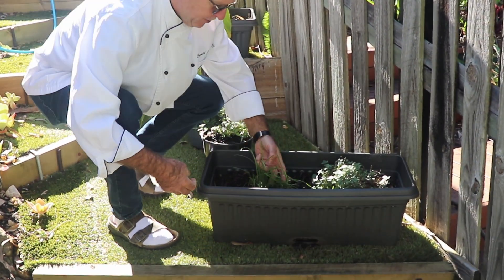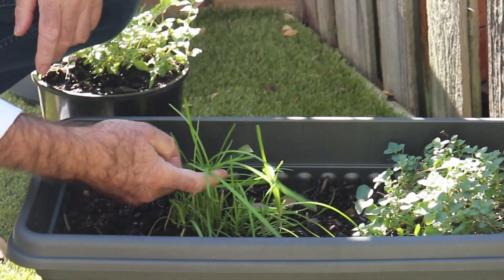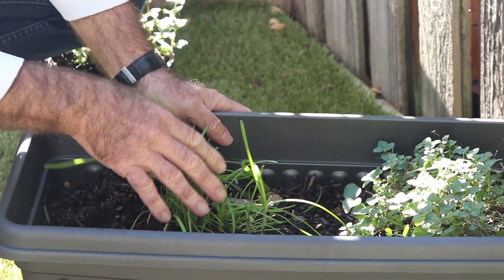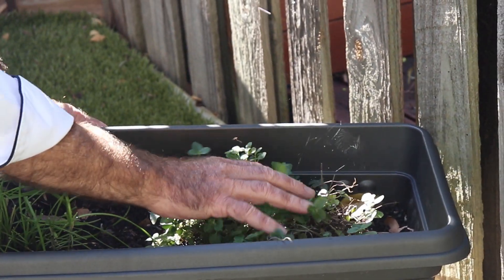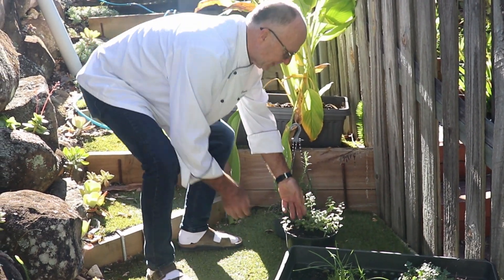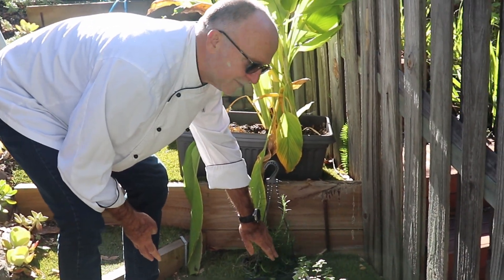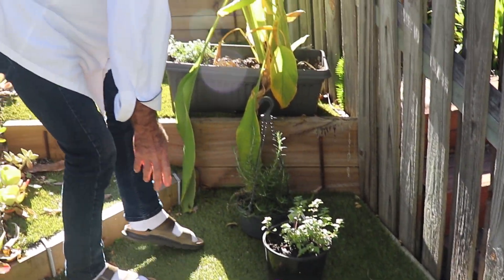We have a little bit of chives here — this needs a little bit of freshening up. And then we have beautiful oregano, and more rosemary. Beautiful and nice as well.